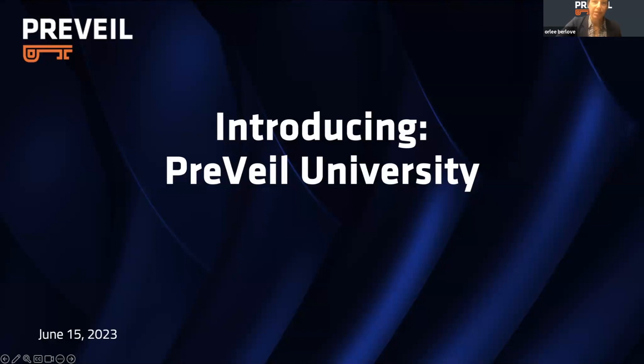All right, I see that the participants have leveled off. So, Noelle, why don't we kick this off? Let's do it. All righty. Welcome, everyone, to our big product launch webinar for Prevail University.